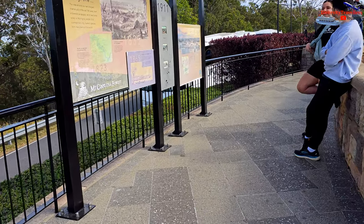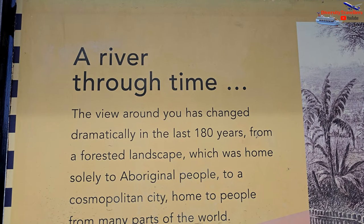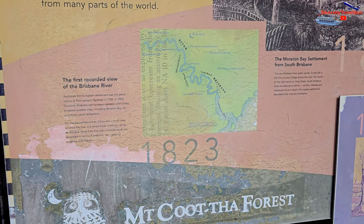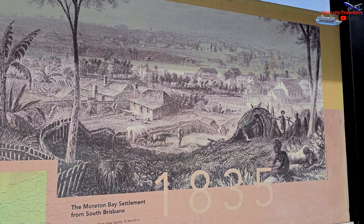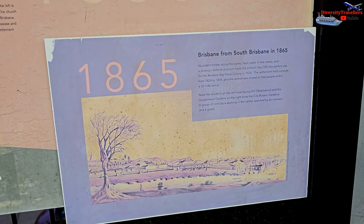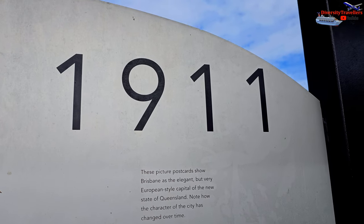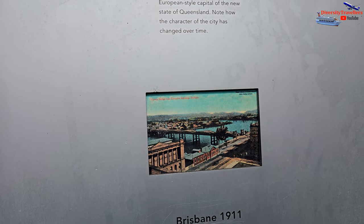We found some interesting photos displayed at the summit showing how Brisbane's skyline used to look over 100 years ago — the first recorded view of the Brisbane River and the Moreton Bay Settlement in 1835, and the Brisbane city in 1911, capital of the newly formed Australian state of Queensland. It was elegant and enclosed in a European style.